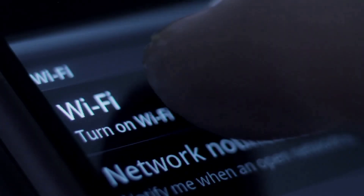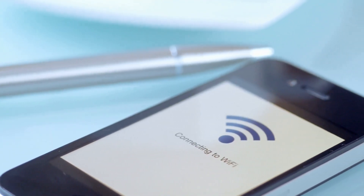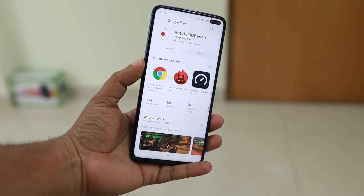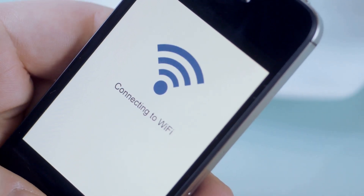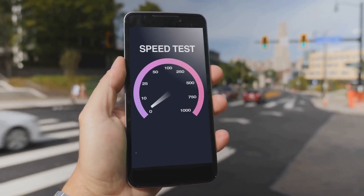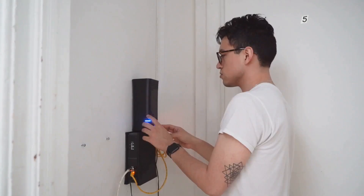The only other thing you really need is something you already have: your smartphone. Almost all modern mesh wi-fi systems are set up and managed through a mobile app. You'll need to download the specific app for your mesh system brand from the Apple App Store or the Google Play Store. This app will be your command center — it will guide you through the entire installation process with easy-to-follow instructions. It also lets you manage your network, check your internet speed, see which devices are connected, and even set up a guest network later on.